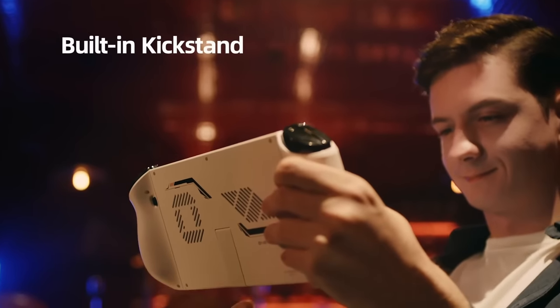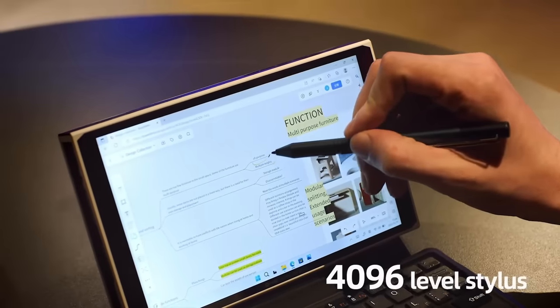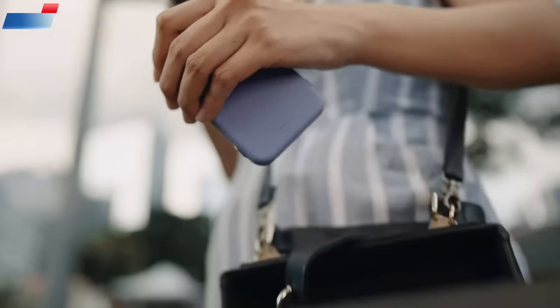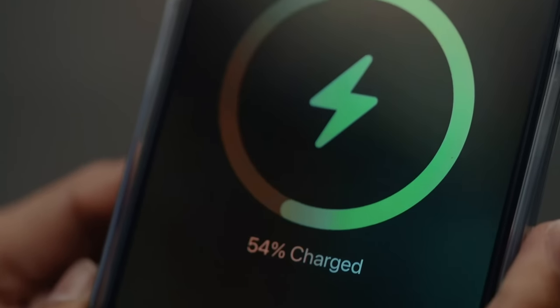Top 10: The AYANEO Onyx Player 2 is a 5-in-1 handheld PC video game console with an AMD Ryzen 7 6800U processor. It features an 8.4-inch screen and runs on Windows 11 Home. It has 16GB RAM and 2TB storage capacity.